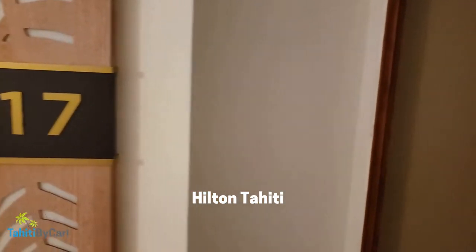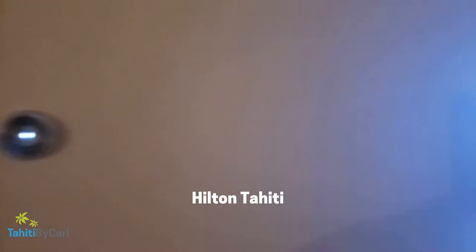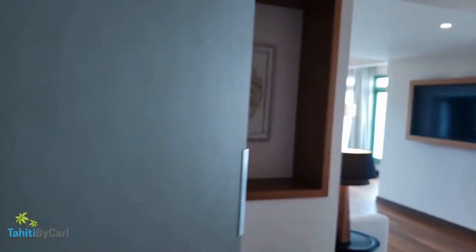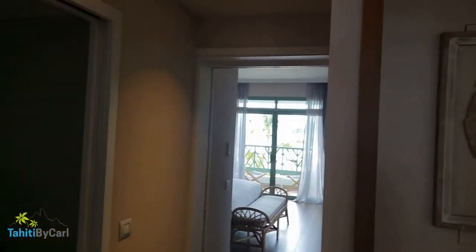Welcome to the Hilton Tahiti. I'm going to take you on a walkthrough of my room here. This brand new hotel is just in the soft opening, and this is one of the lovely one-bedroom ocean view suites.